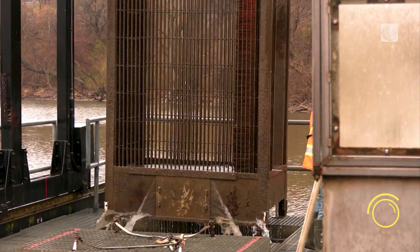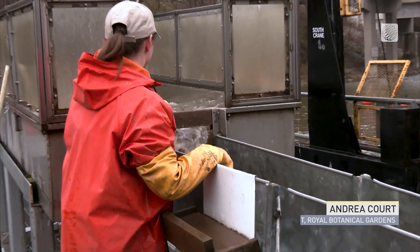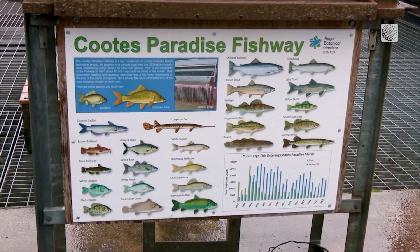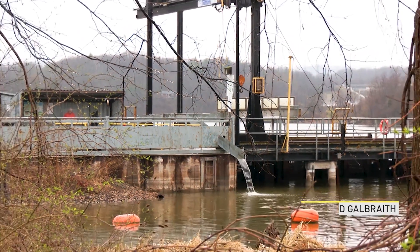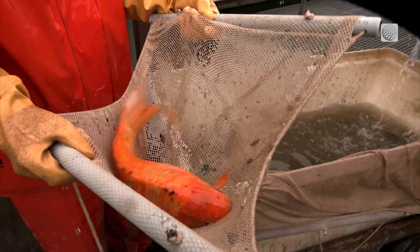Experts at the Royal Botanical Gardens are sorting out fish. I can run any combination of five inbound baskets — so fish trying to get into the marsh to spawn — and two outbound baskets, so fish trying to leave the marsh. We're doing this because Coots Paradise Marsh is one of the last remaining big wetlands along the shore of Lake Ontario at the western end. How often do you check the baskets?